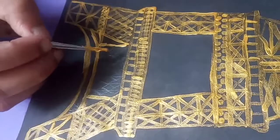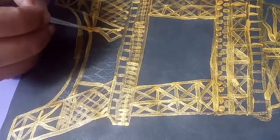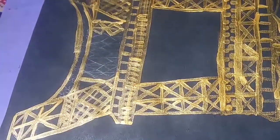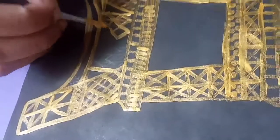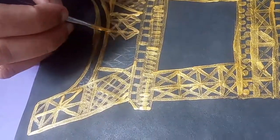Did you know Gustave Eiffel was the second designer for the internal structural elements of the Statue of Liberty? Gustave Eiffel also built an office at the top of the Eiffel Tower where he entertained guests like Thomas Edison and other people of great power.